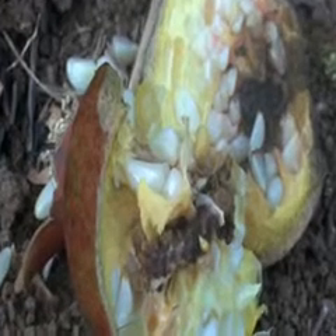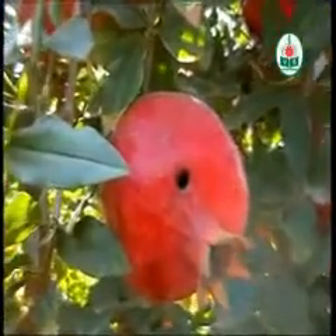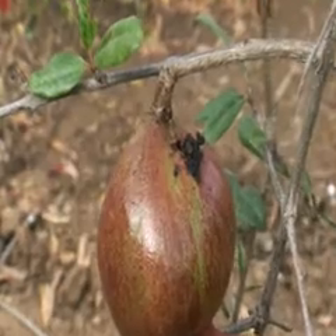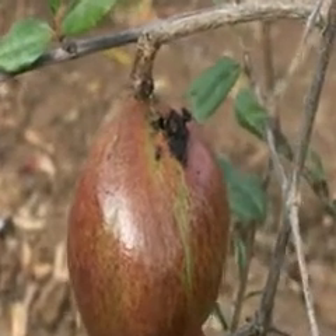The larvae bore into the pomegranate fruits and feed on the flesh and seeds. After feeding, they come out by boring through the hard shell. This leads to an offensive smell and excreta coming out of the entry holes. Finally, the fruits rot and drop off.